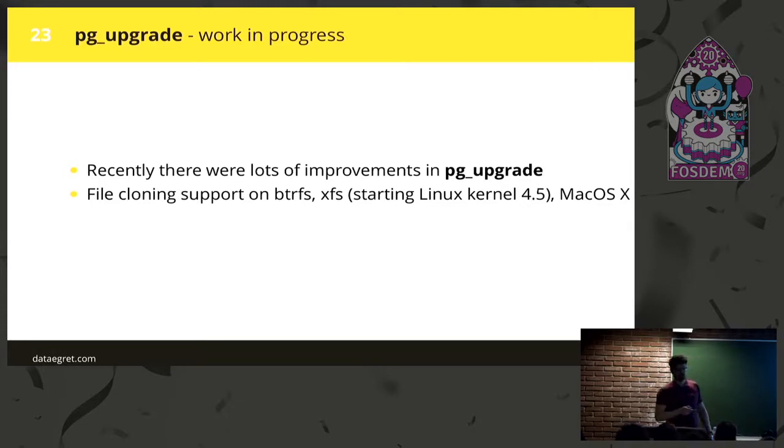There are lots of improvements in pg_upgrade recently — it's getting better and faster. For example, cloning is now supported for newer versions of the Linux kernel, and it's safer than the old relinking method. But be careful — you need a proper filesystem. Some people try to perform pg_upgrade with cloning or relinking while having the database and write-ahead logs on different filesystems — it never ends well. Check twice and see if it works.